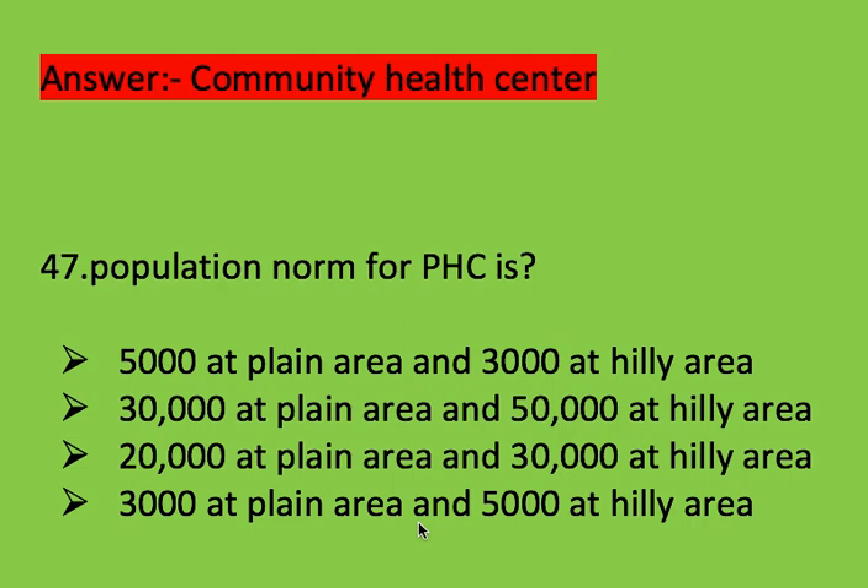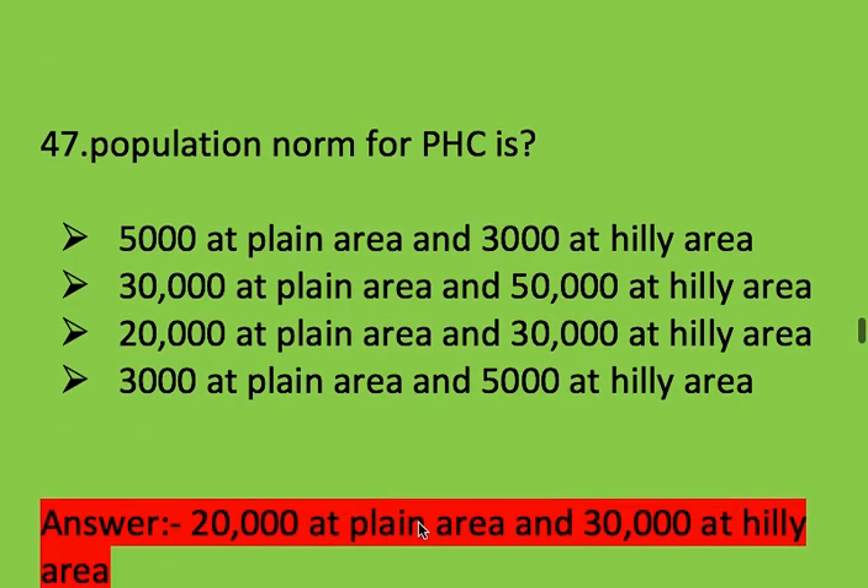Next question: population norm for PHC (primary health centre) is? Options: 5,000 at plain area and 3,000 at hilly area; 30,000 at plain area and 50,000 at hilly area; 20,000 at plain area and 30,000 at hilly area; or 3,000 at plain area and 5,000 at hilly area. Right answer is 20,000 at plain area and 30,000 at hilly area.